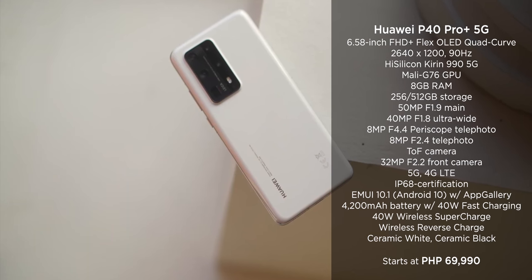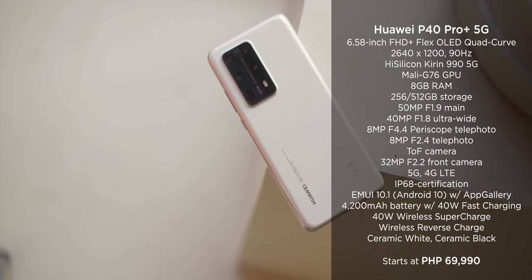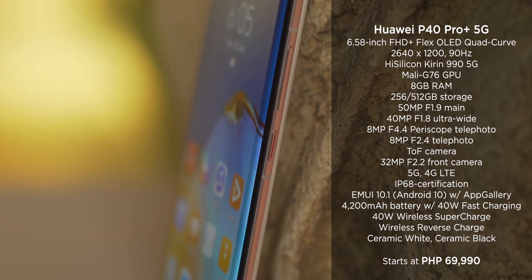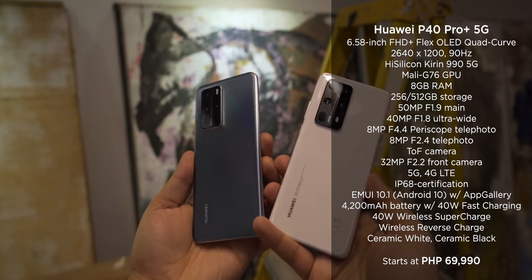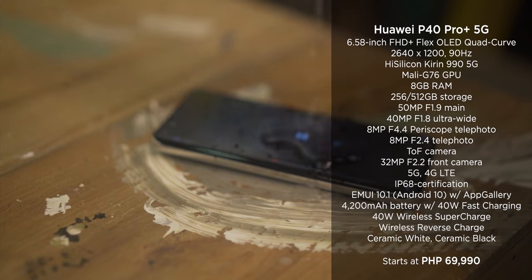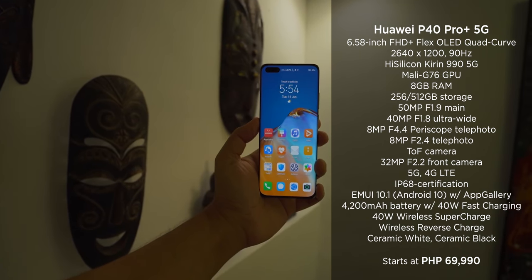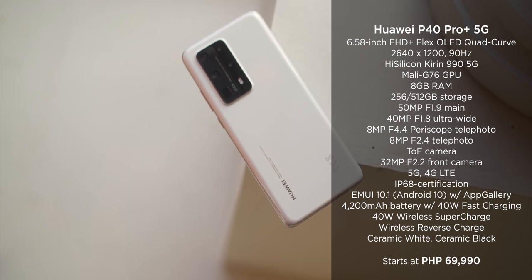Another 5G-ready phone from the P40 series is the Huawei P40 Pro Plus. Although it's the most expensive in the P40 series, the P40 Pro Plus is for those who have bigger demands and want the best of the best. It's powered by a Kirin 990 5G chip with a Mali G76 GPU, 8GB of RAM, and a 4,200mAh battery with 40W fast charging. It's available for 69,990 pesos.